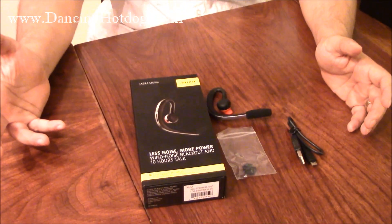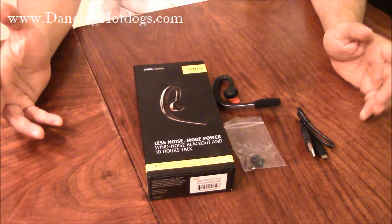Hi Dancing Hot Dog readers, I'm Eddie Rodriguez with DancingHotDog.com and we're checking out the Jabra Storm. As you can see, this is part of the latest Jabra headset line.